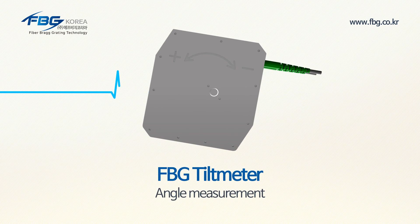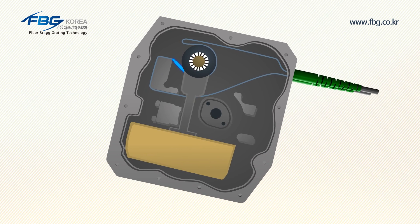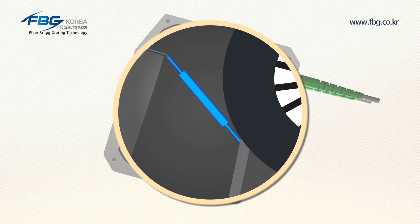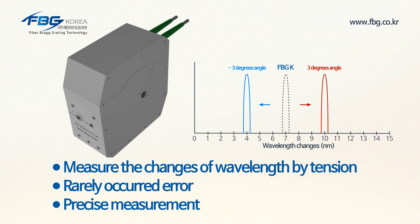The FPG tilt meter measures angle through tension changes of the optical fiber. When there is any angle change of a structure, the ballast in the sensor will move and generate tension for the optical sensor. As it measures the changes in wavelengths from tension of the sensor, errors rarely occur and precise, accurate measurement is allowed.